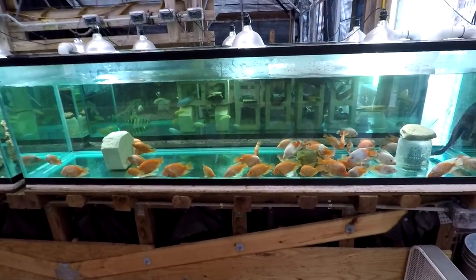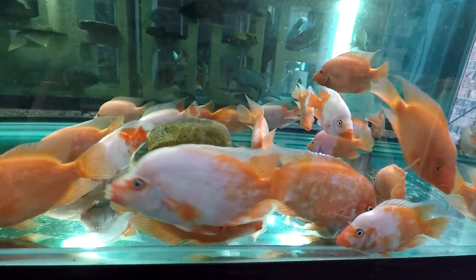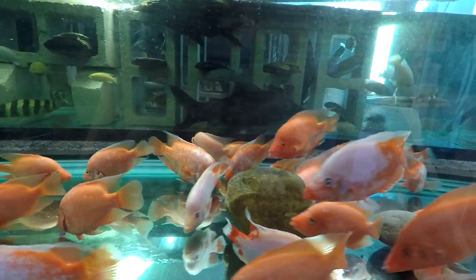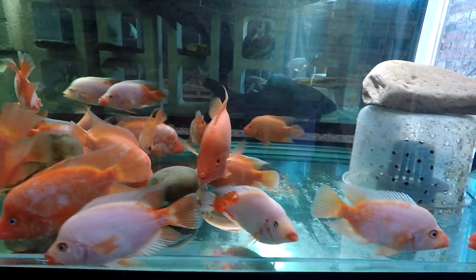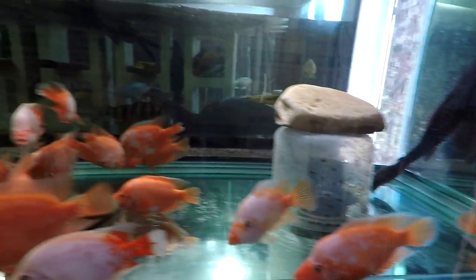Okay, everybody is in their 240-gallon. Doing well as far as I can tell. They're still breathing a little bit hard, but that's because I just netted them and put them in there.